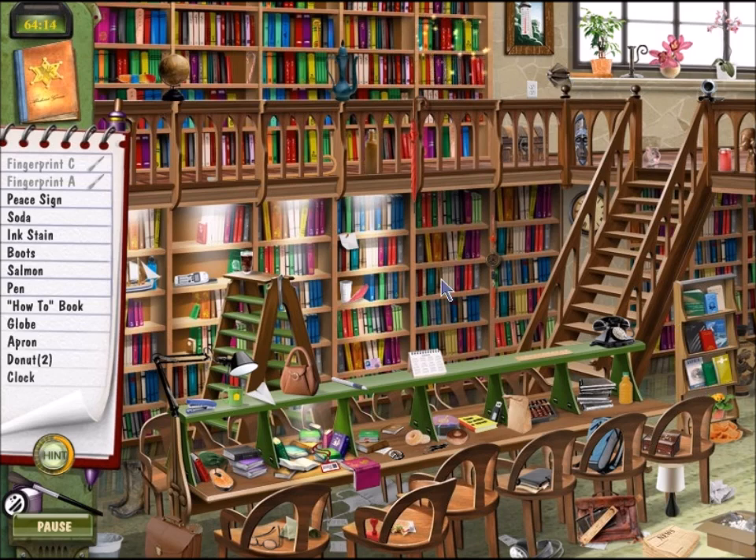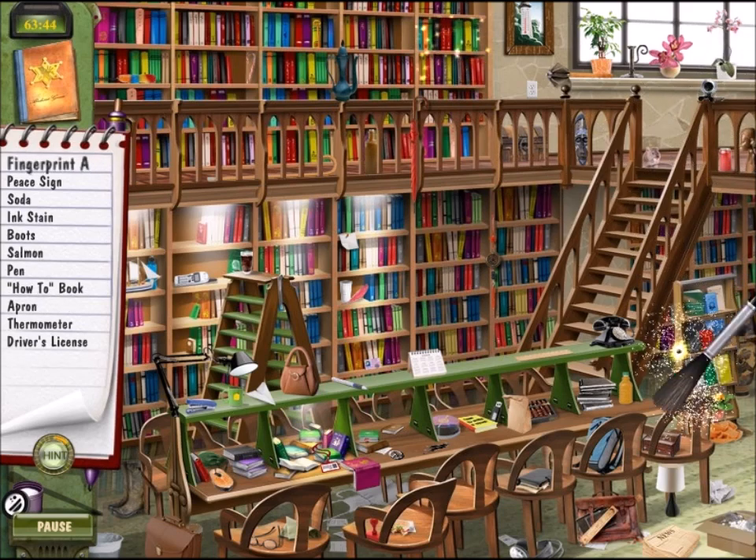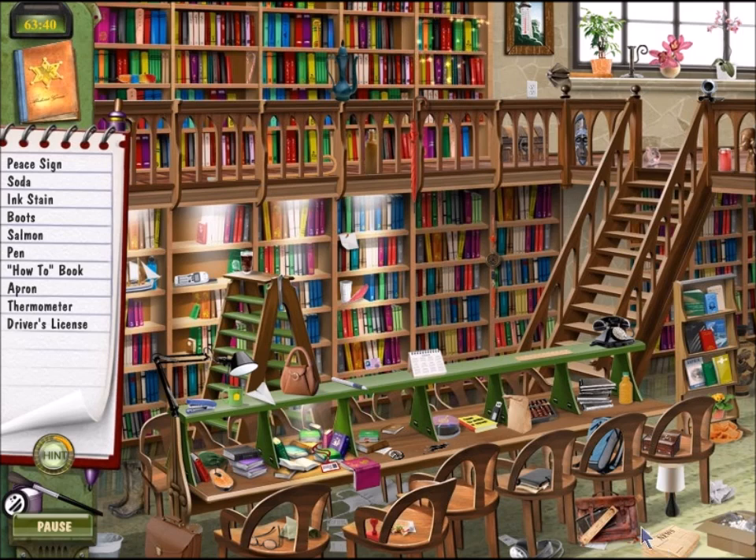We need to find a how-to book. Found the donuts — yeah, finding the donuts is not a problem. And a clock. We need to find a driver's license and a thermometer. There's a candy cane, that's not an item I want to find. Right there is a fingerprint. Found the third fingerprint by random guessing. Thank you, random guessing. Driver's license, apron, thermometer. Sometimes you can just zoom through hidden object challenges, and then other times it's the hardest time finding anything.